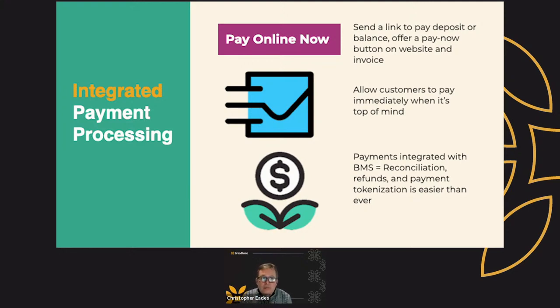We offer integrated payment processing. You can send a link to pay a deposit or a balance, and offer a 'pay it now' button on your website. This solution allows your customers to pay immediately while it's at the top of their mind. And payments integrated with our Broadloom management software allows you to do refunds, payment, and tokenization easier than ever.